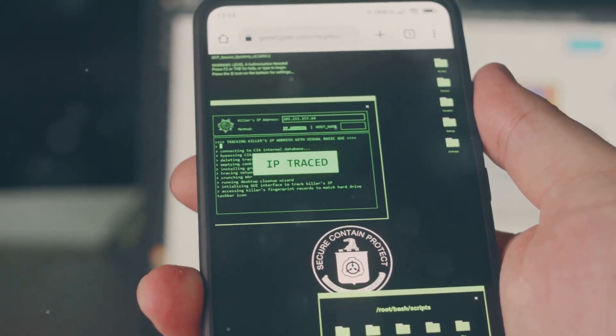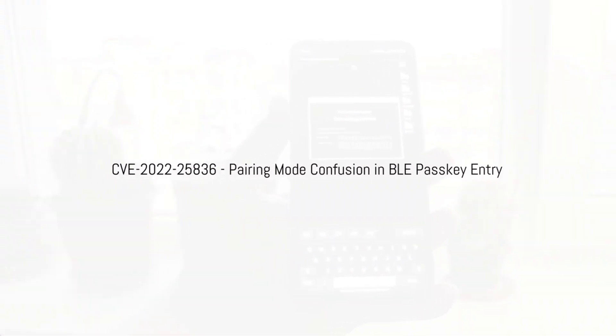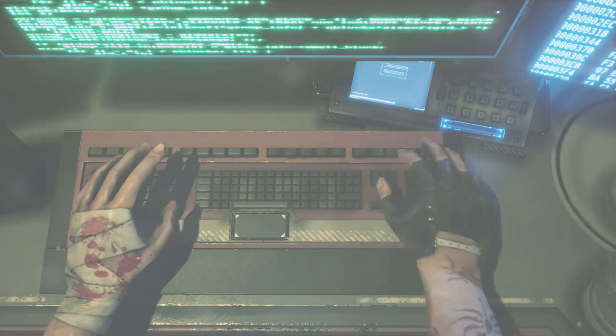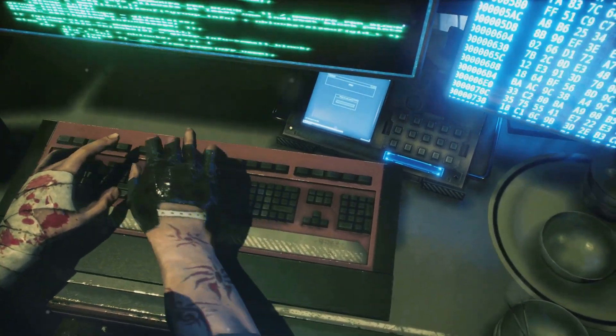Next up, we're tackling a vulnerability that plays on the familiar process of pairing your Bluetooth devices: CVE-2022-25836, also known as pairing mode confusion in BLE passkey entry. What if an attacker could manipulate this process, making your device think it's pairing with a trusted device when it's actually connecting to a malicious one? That's the essence of this attack.